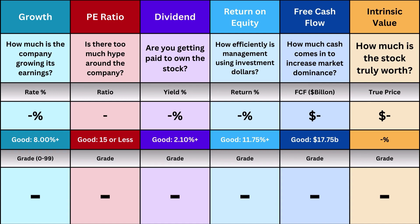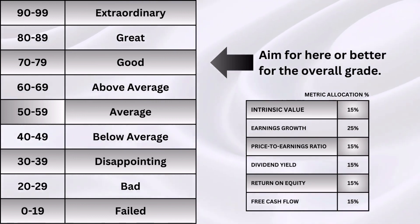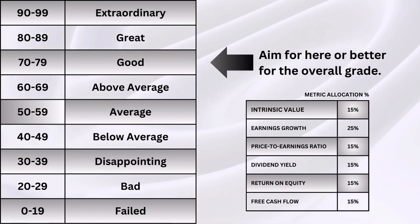I like to simplify things, and I'm going to discuss six metrics in this analysis: earnings growth, P-E ratio, dividends, return on equity, free cash flow, and intrinsic value. They're then put on a 0 to 99 grade scale so it's easier to visualize the different numbers I'm going to throw at you in this video.